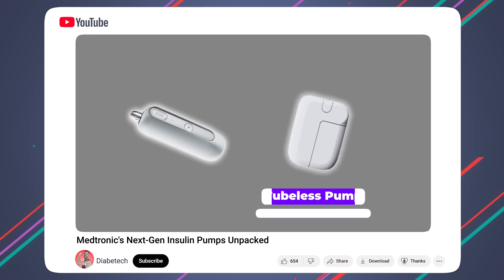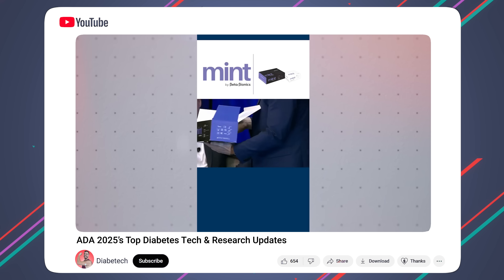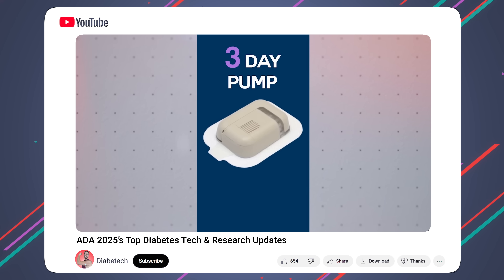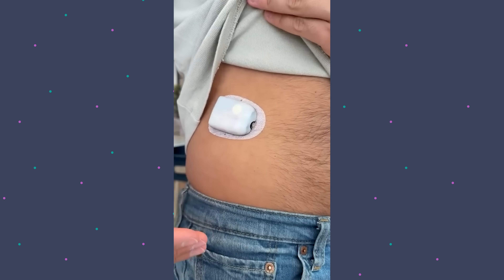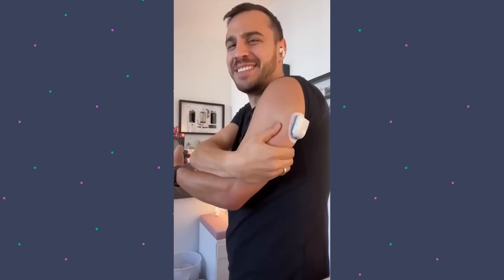You've got Medtronic working on a new tubeless pump — we've talked about that here, I've already got a YouTube video that gets into it. And Beta Bionics, they're working on their tubeless pump, and I've got a video of that coming out soon. And of course, you've got the Omnipod 5, which I've tried out as well. There's so much going on in this space, and I think that the future is tubeless, or at least that's one part.